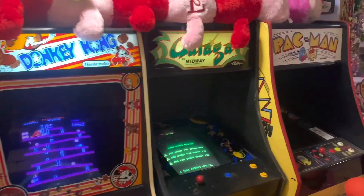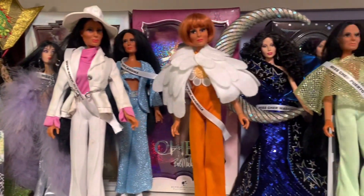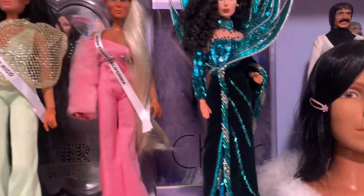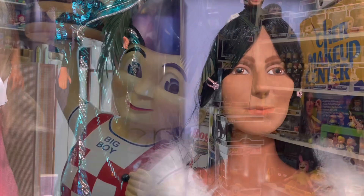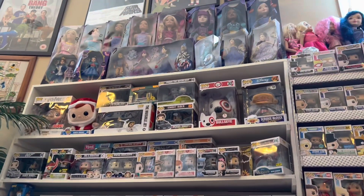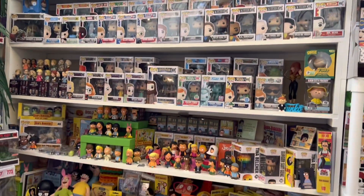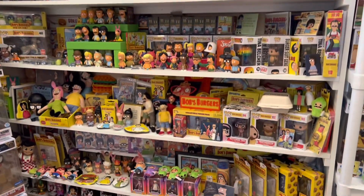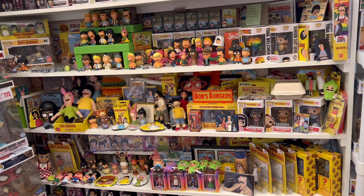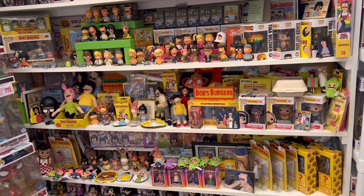I'm going to make a ton of videos valuing my toy collection, and some where I take you shopping with me to thrift stores, flea markets, and toy stores to let you see where I find all these goodies. Right when you walk into the toy museum you see the Shoney's Big Boy, and these shelves that go all the way up to the ceiling — about in the middle we have three shelves of our Bob's Burgers collection. Today we're going to value shelves two and three, because we've already done number one in a previous video.